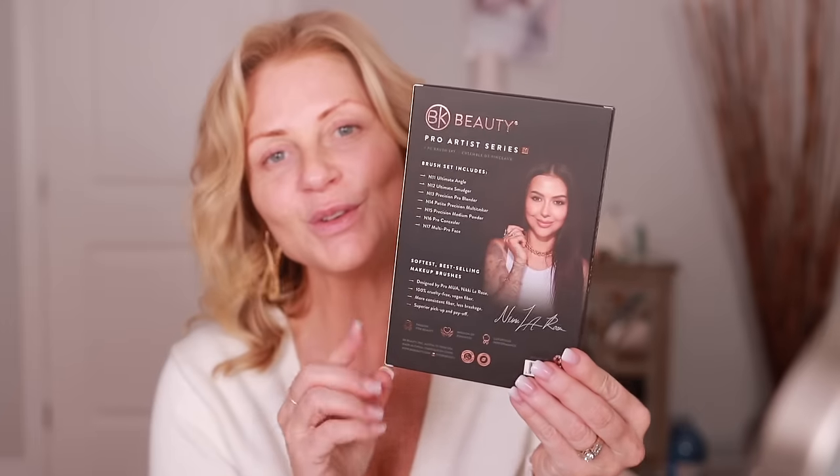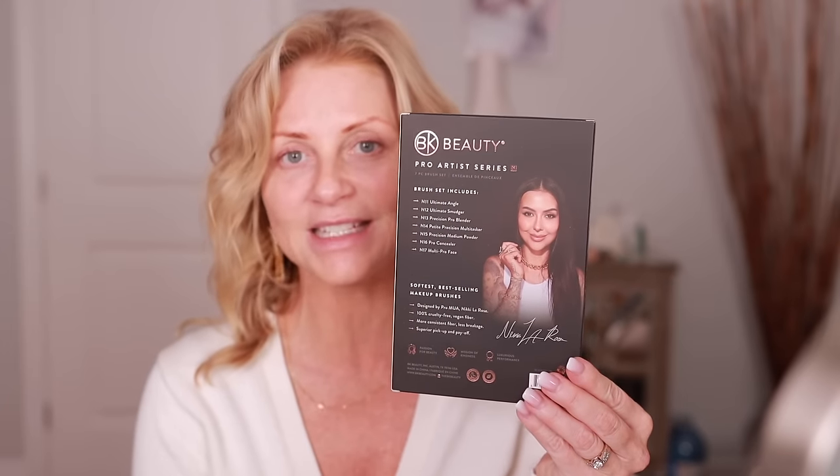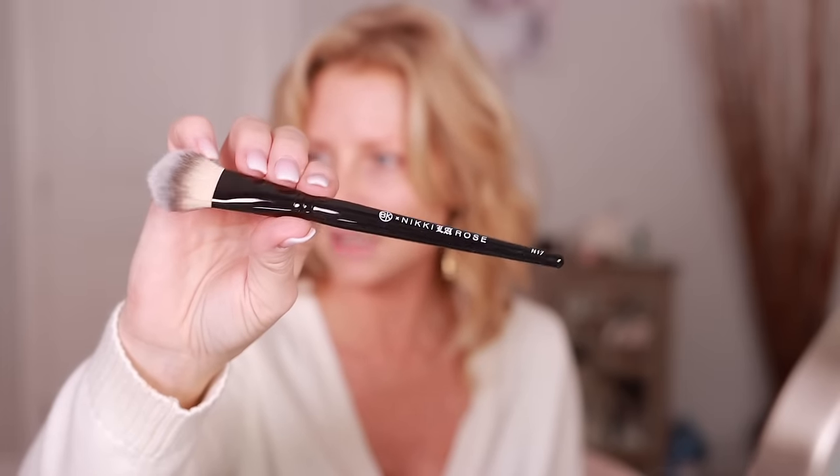BK Beauty sent me the new brushes from Nikki Larose — this is the Pro Artist Series. If you don't know who Nikki Larose is, she's a very talented makeup artist and I learn so much from her every time I watch. Typically I would wash my brushes first but I'm not going to today because I want to use them right away, though I do recommend giving them a light wash first.